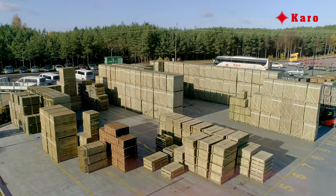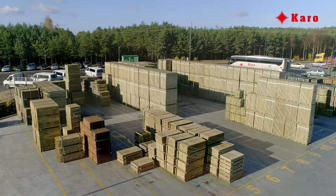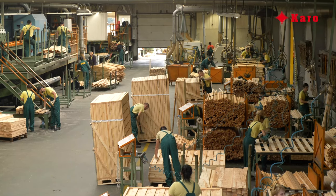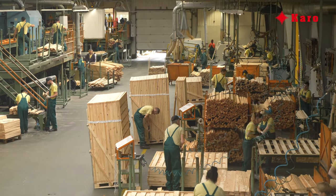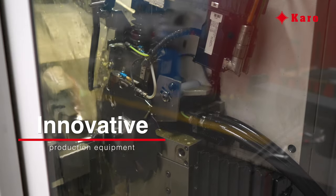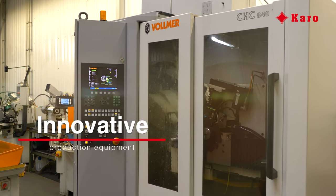The finished goods are stored in the yard in specially marked containers and then loaded onto the trucks. Karo has been following the trends and needs of the market since its establishment. The production plant invests in equipment that improves efficiency and safety.